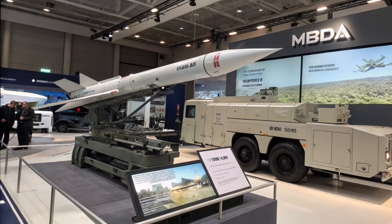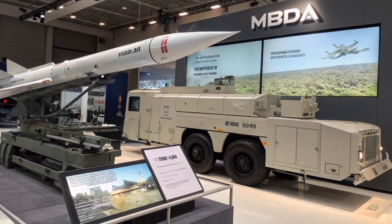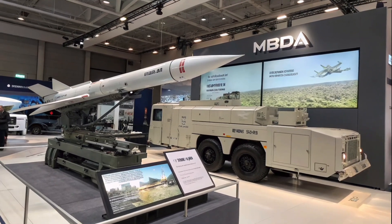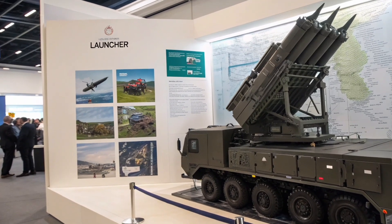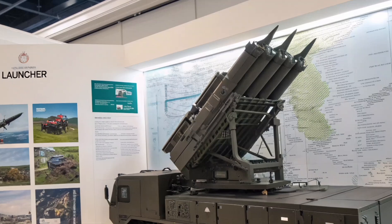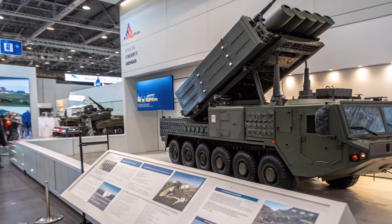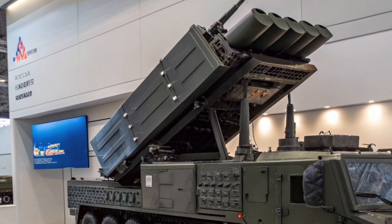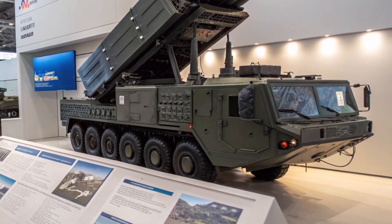The MBDA I Launcher introduces cutting-edge innovations, including a two-way data link for real-time missile updates, optional electro-optical systems for passive target tracking, and compatibility with diverse radar and battle management systems. These advancements make it a versatile and modular air defense solution suitable for modern integrated combat environments. With deployments underway and major deliveries planned until 2035, the I Launcher forms a crucial part of Europe's evolving defense network and sets a benchmark for NATO standard missile-launching systems worldwide.